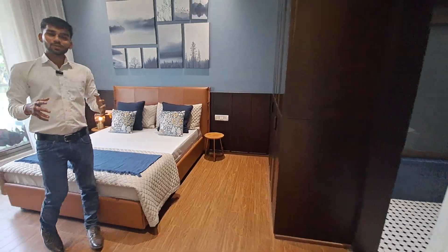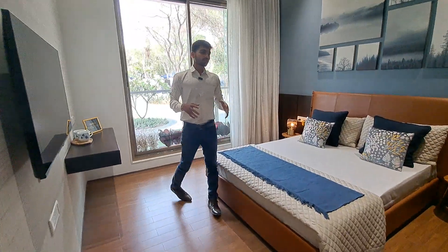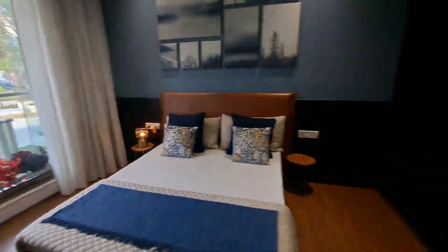And this is your beautiful guest bedroom, which is spacious with a standing balcony and an attached washroom.